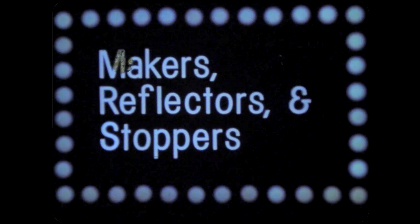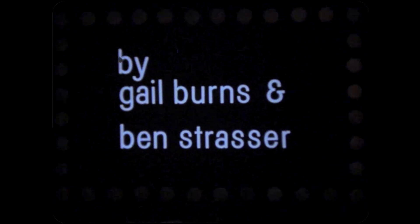Light Makers, Reflectors, and Stoppers. Produced by Gail Burns and Ben Strasser, Merwin Soyster, Audio Consultant. Narration by Kenneth Jenkins.